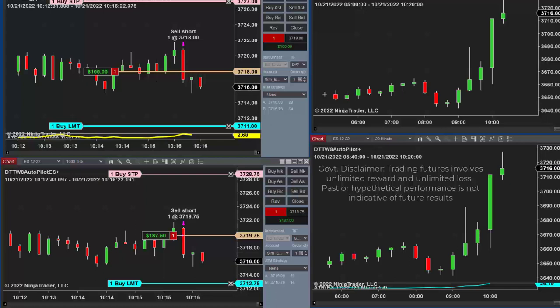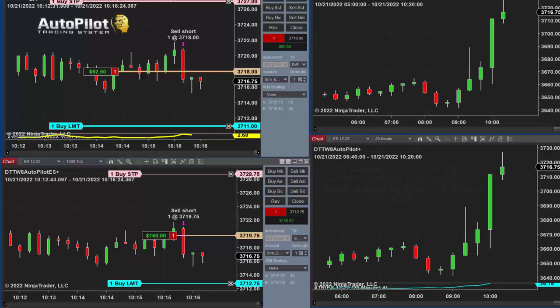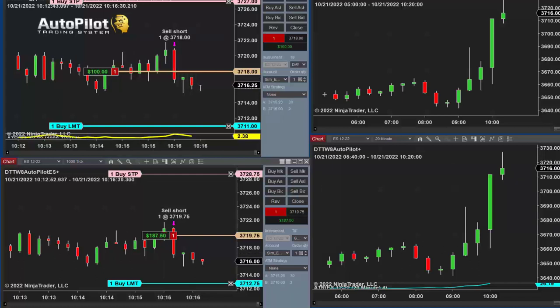I'm going to show you something a little different today. I have an automated trading system called the Autopilot, which is currently trading. These are the first trades of the day. I have it on a couple of different charts as well, so I'm going to see how this performs for today.